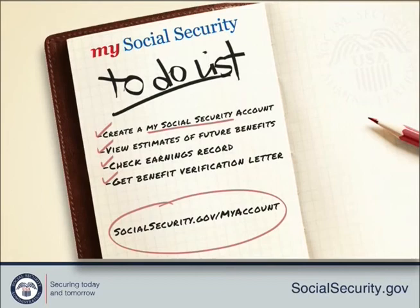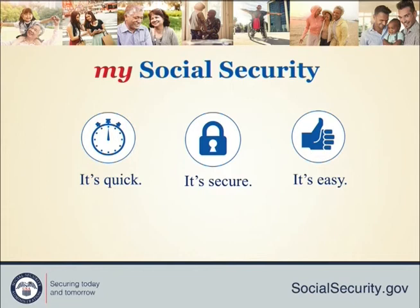To secure your future, you need the best tools and information available. Our online services provide superior support and offer knowledge you won't get anywhere else. Visit My Social Security to empower yourself today at socialsecurity.gov/myaccount.